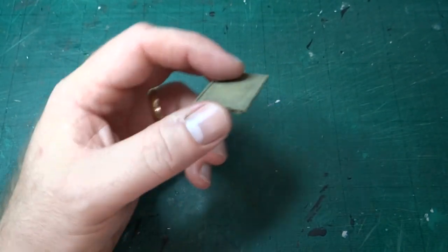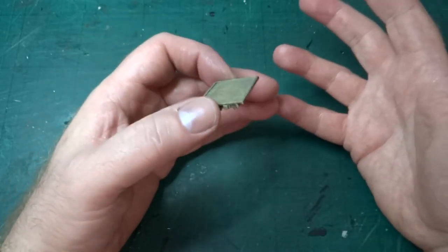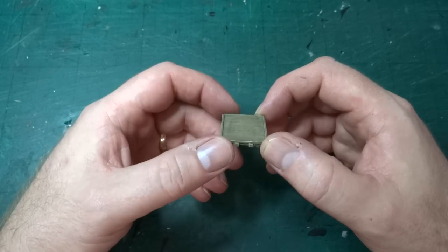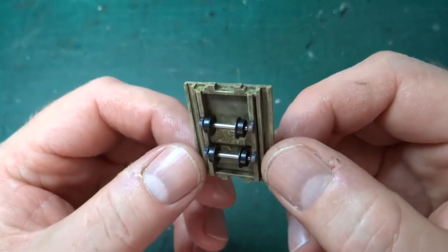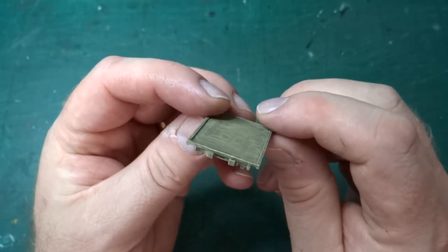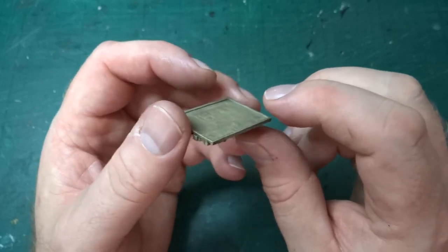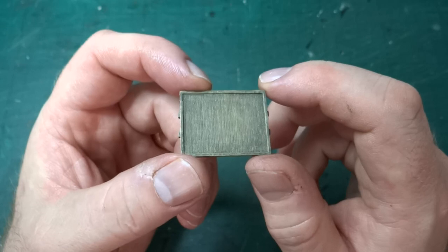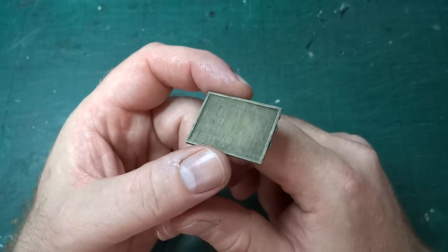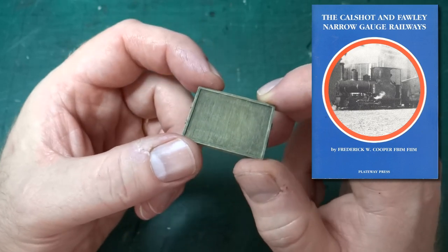I've done quite a few wagons by the time I got to this model, but this is a bit different because mostly I'd been using published drawings and none of the wagons were particularly complicated or interesting. This one is different for two reasons. Firstly, it was essentially a commission - it was done for Jamie Warne. He was looking at building a layout based on the AGWI oil refinery at Fawley in Hampshire, and he was looking at flat wagons that would be used for moving drums of oil around the refinery on the narrow gauge railway there, and there's a book on the railway - I'll put a link in the description.